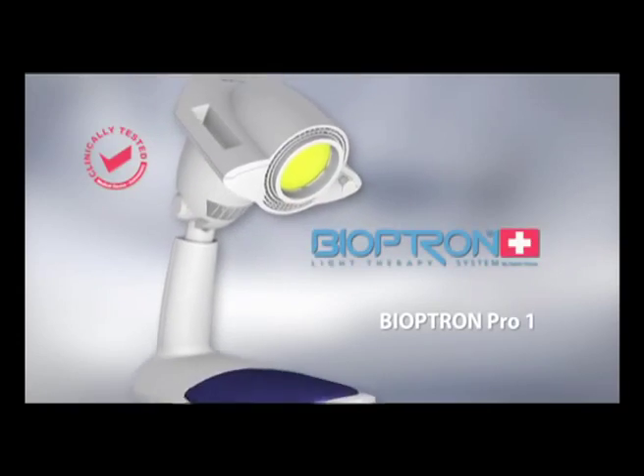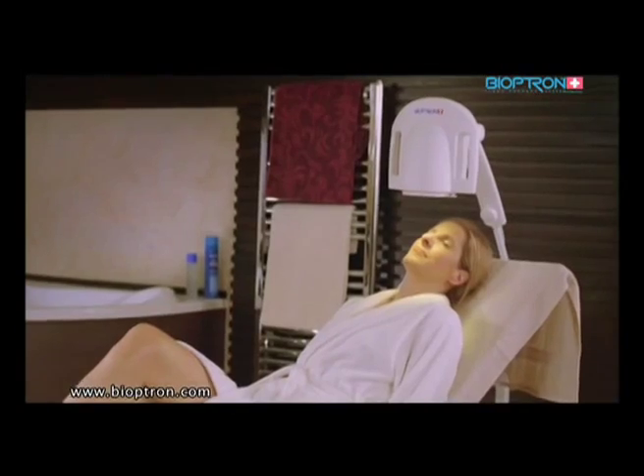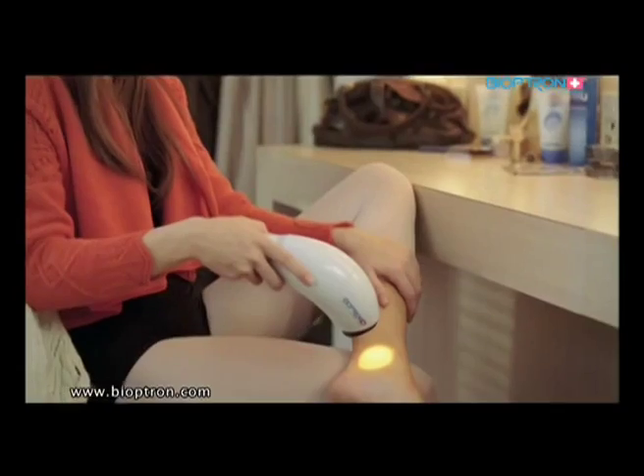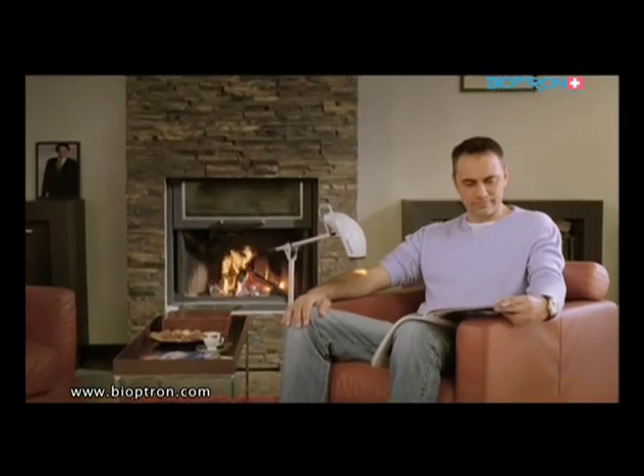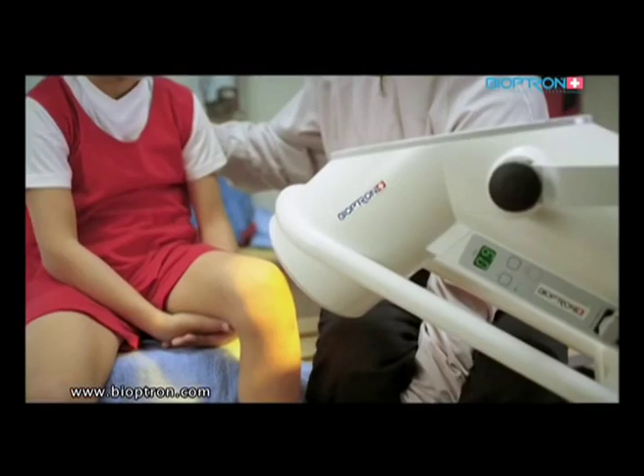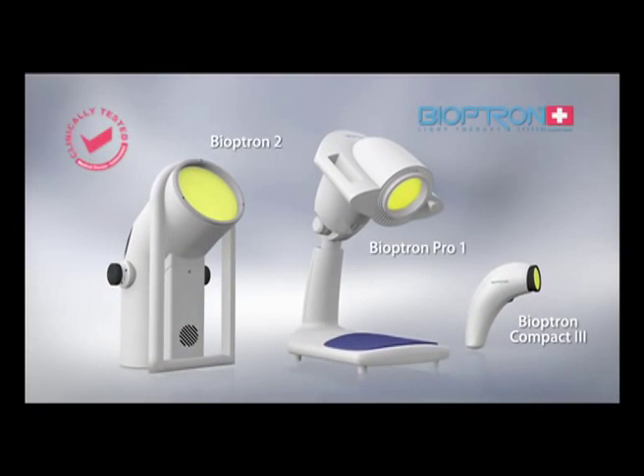Medically approved and clinically tested, Bioptron is a revolutionary medical system helping to prevent illnesses, rehabilitate, heal, and fight depression by helping us regain the energy needed for our everyday lives — and with absolutely no negative side effects. The Bioptron light therapy system is a uniquely patented, clinically tested medical device for treatment with light therapy.